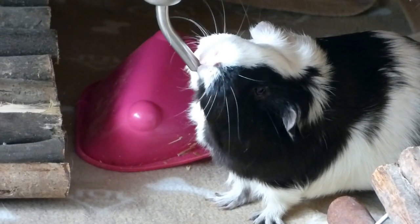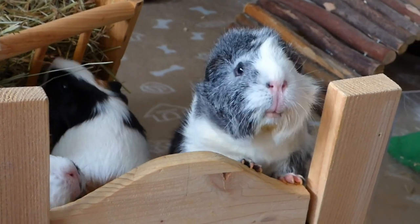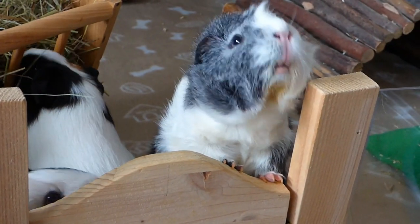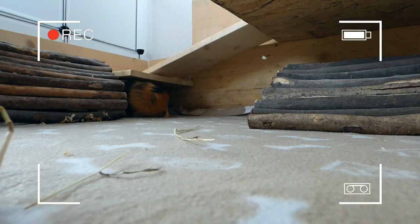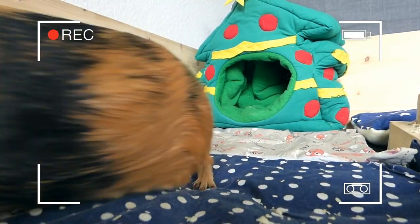And that was my cage tour! The guinea pigs have a lot of fun sleeping on the fleece and I have a lot of fun not having to clean bedding off the fleece items — that's really nice. I hope you enjoyed this video and I'll see you guys next time, bye!